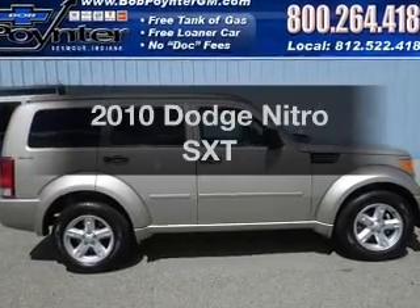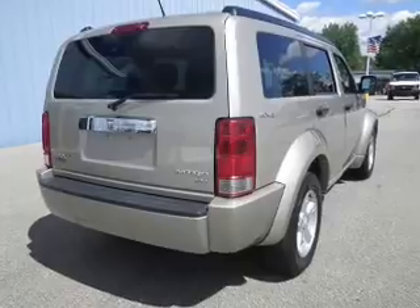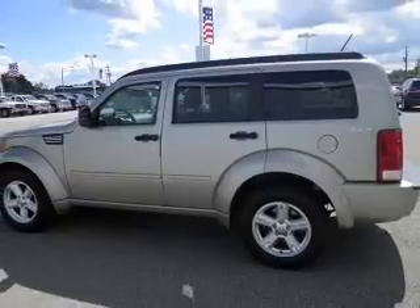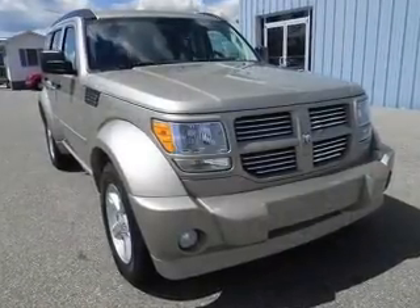Introducing the 2010 Dodge Nitro. If you're looking for an automobile with great attributes, look no further. With a reliable six-cylinder engine, the powertrain includes four-wheel drive, driven by an automatic transmission, and brakes safely with the anti-lock braking system.